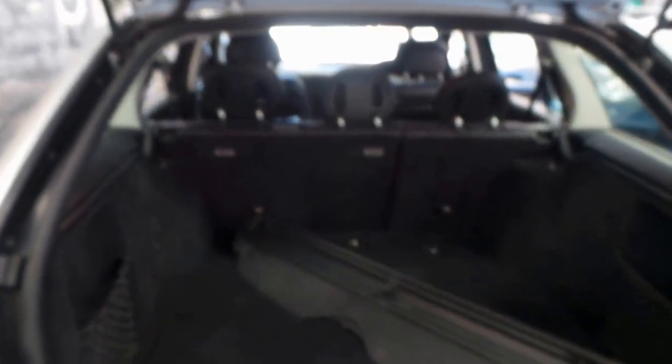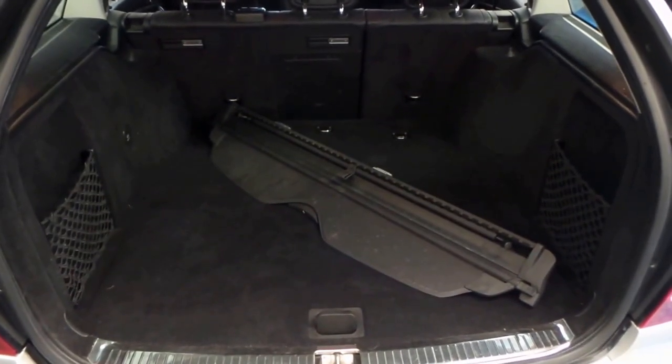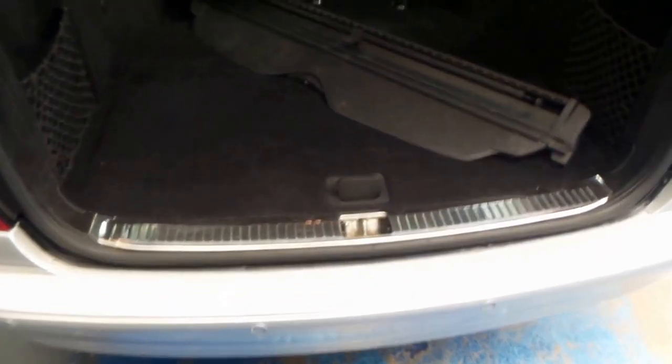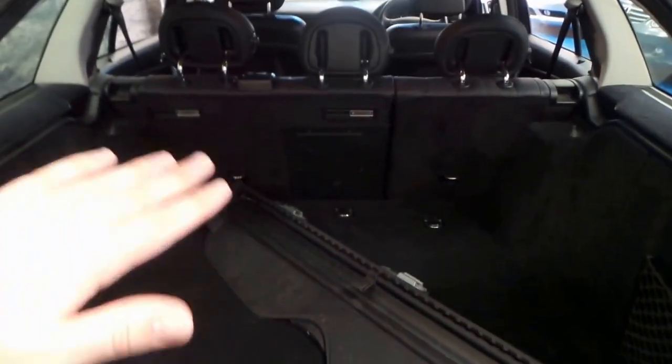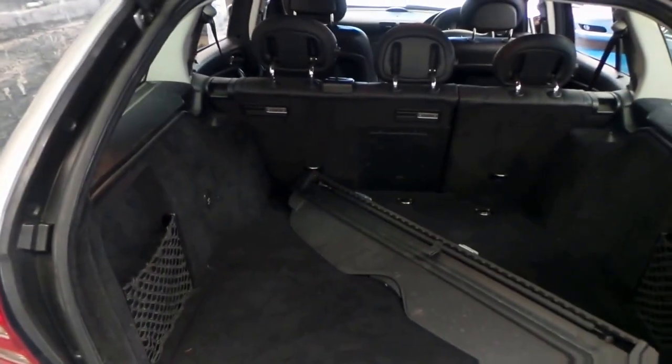Absolutely enormous boot. We've got the parcel divider there currently. You can put that back in if you want, but just the load-over height is wonderful. Flat floor all the way through, and you can even fold the rear seats down and it becomes a hearse. It really is a very impressive amount of room you are working with.